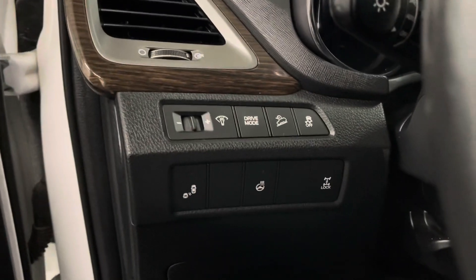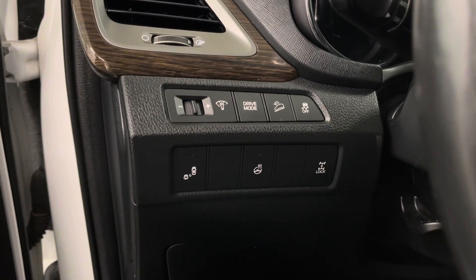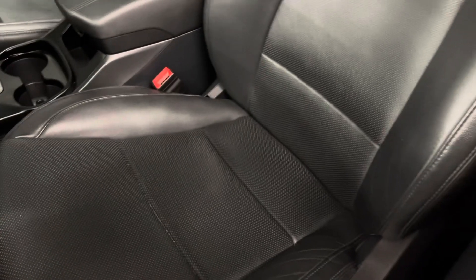Beside your steering wheel, you have your lane assist, heated steering wheel button, and drive modes. You have an 8-way power driver's seat and black leather interior.